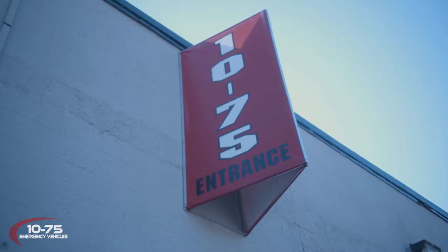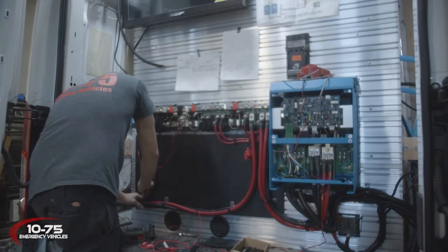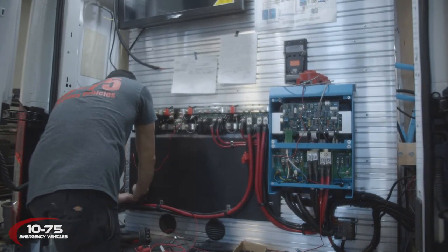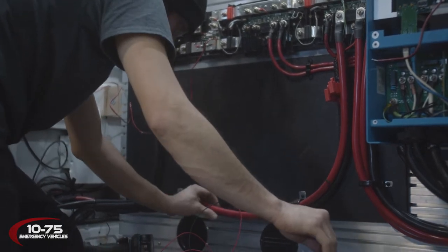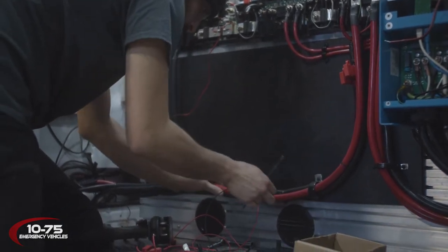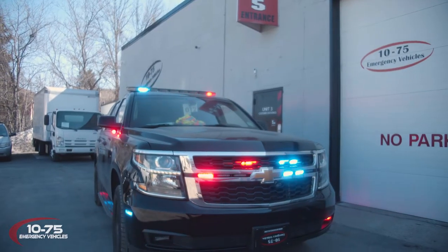1075 Emergency Vehicles is a vehicle manufacturing conversion company that specializes in the public safety industry. Over the years we've built up our capabilities from being a small mobile shop to where we're at now in our two facility location. Over our 15 years of building vehicles we've definitely learned a lot of different things about what works good, what doesn't, and we use those experiences to make recommendations to our customers.